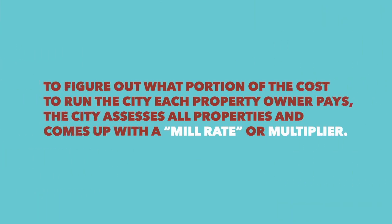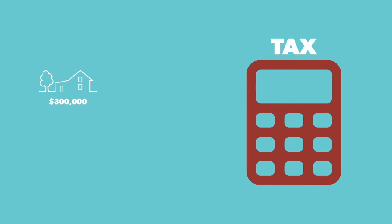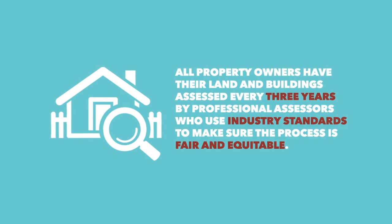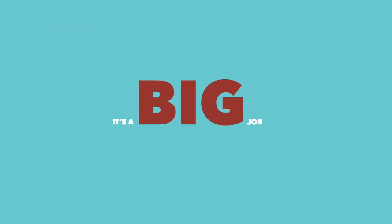To figure out what portion of the cost to run the City each property owner pays, the City assesses all properties and comes up with a mill rate or multiplier. Although taxation affects us all differently, all residential property tax is calculated using the same method. To determine your tax bill, we multiply the assessed value of your home by the mill rate and then add the water tax. All property owners have their land and building assessed every three years by professional assessors who use industry standards to make sure the process is fair and equitable. It's a big job, which is part of the reason we don't do it every single year.